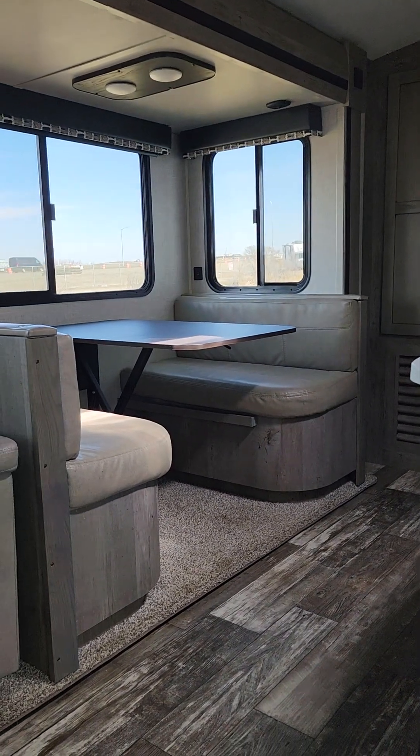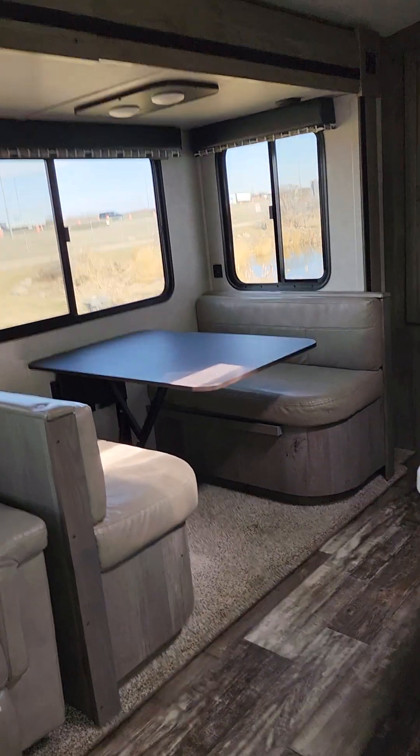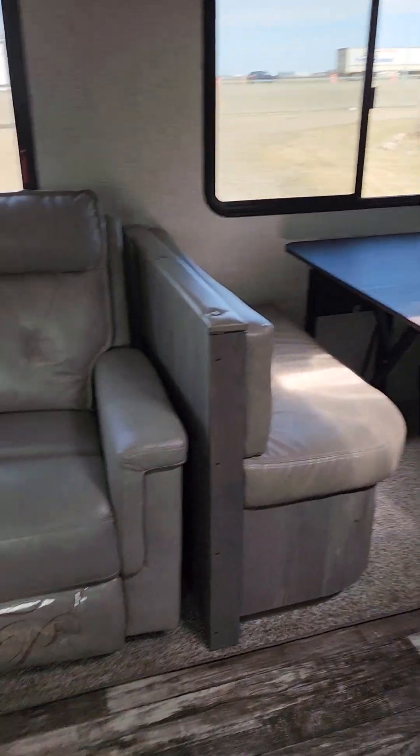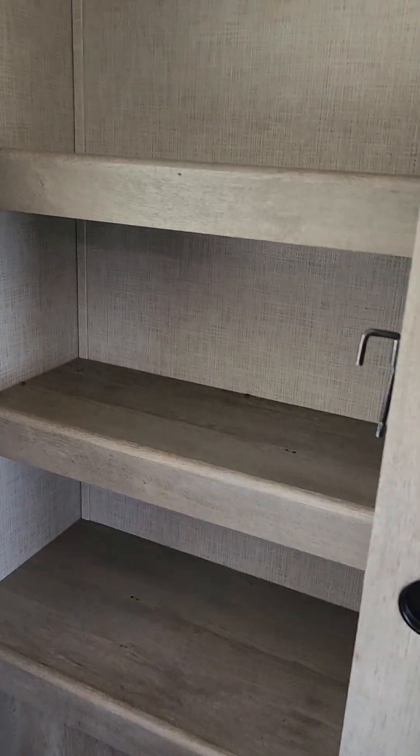Over there you get your booth dinette with storage underneath the seats that also converts down into a bed — really easy to convert. You get your recliners right across from your entertainment center. On this side, right beside where your TV is, you get a pantry or a place to hang some clothes. Always nice to have extra storage.